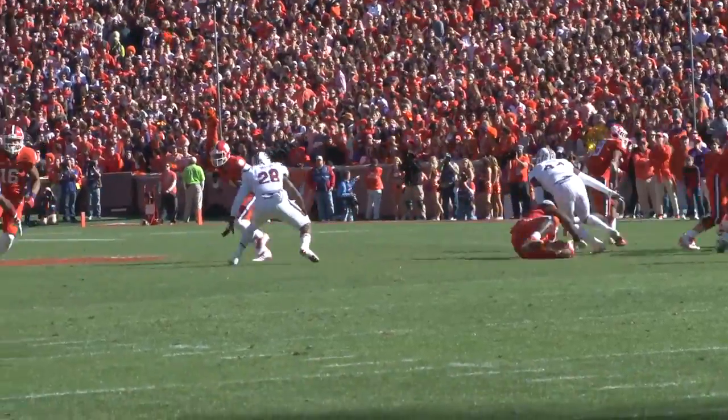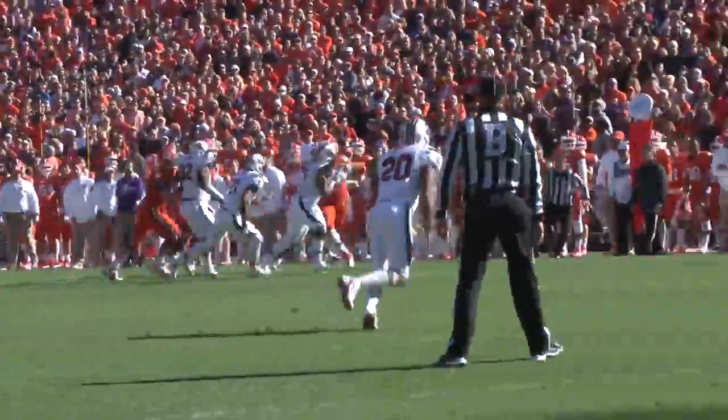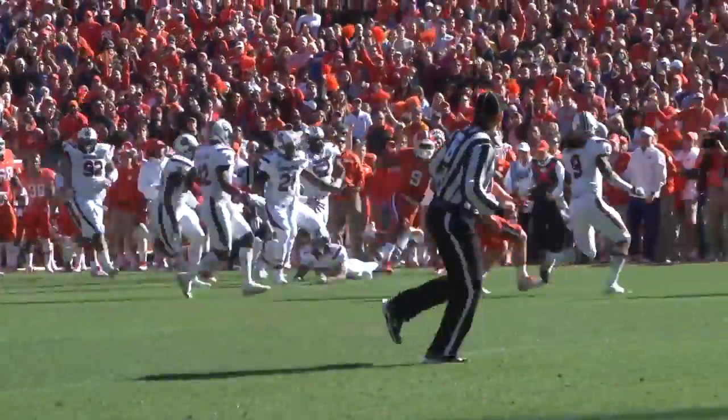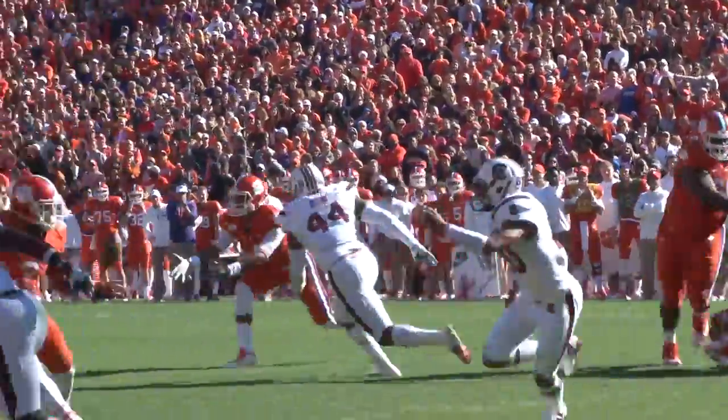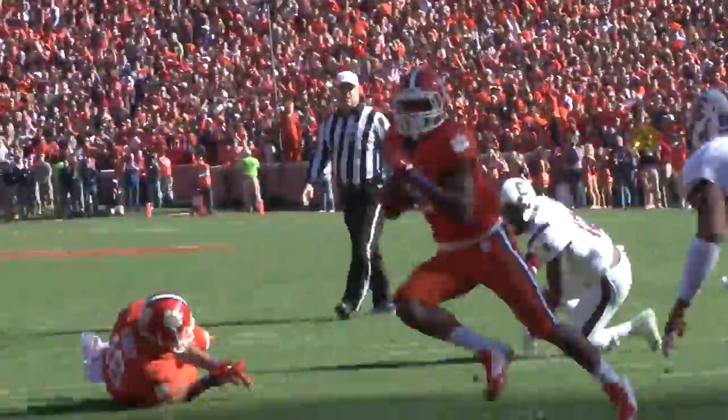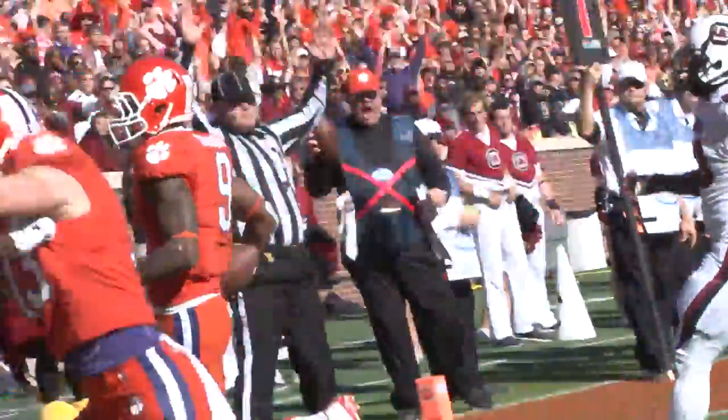Things would go from bad to worse in the second quarter for USC, as the Tigers have the ball and Wayne Goleman picks up 35 yards. On the next play, he'd find another 7 yards off the halfback toss from Watson. Clemson's up 14-7.